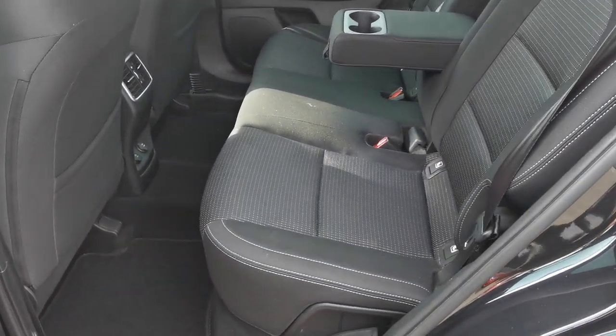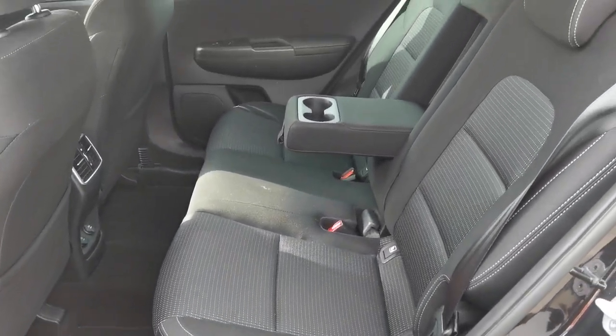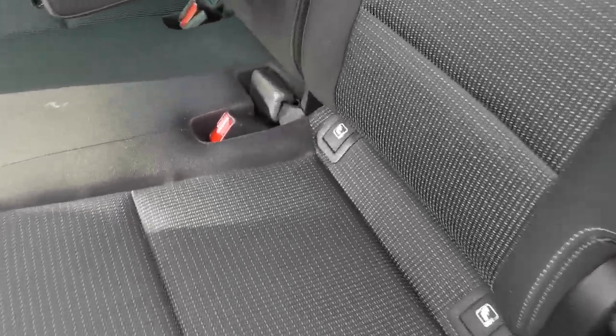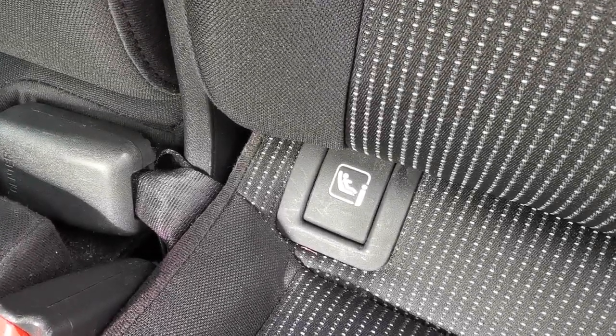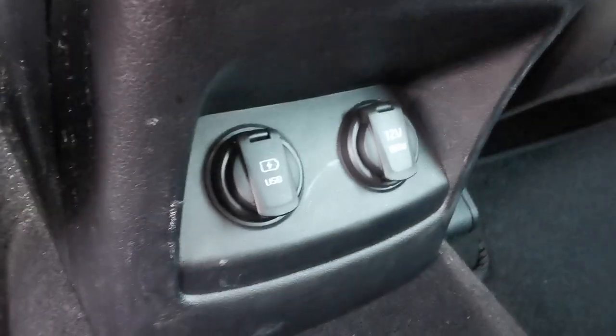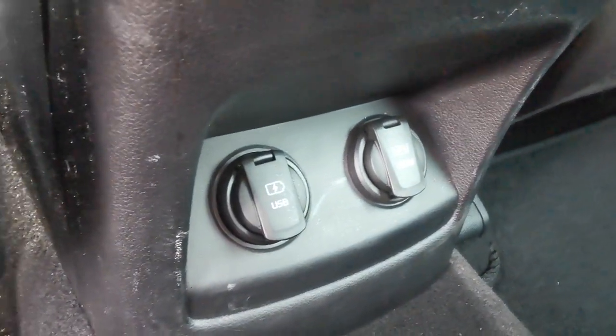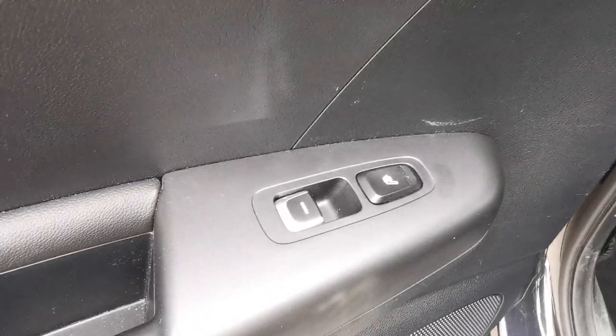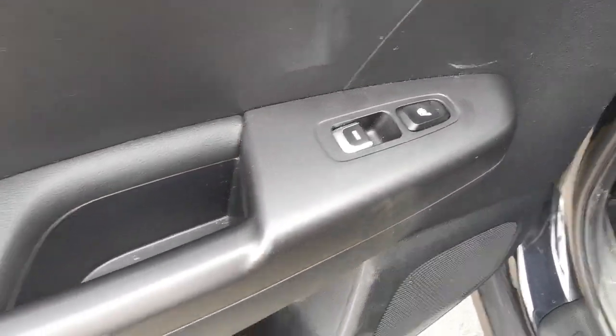In the rear passenger area there's room for three passengers. You've got ISOFIX fixing points for a baby seat, a centre armrest with twin cup holders, USB and 12-volt plug-ins for rear passengers, and heated rear seats.